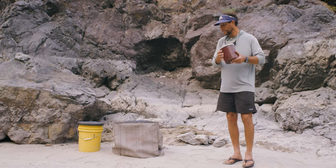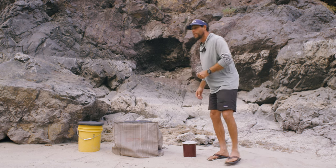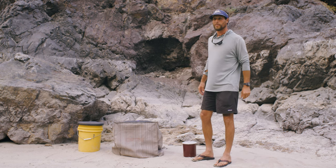Here we are with our key full of toilet paper here at the toilet, situated in a secluded spot with a beautiful view of the Snake River here in Hell's Canyon.